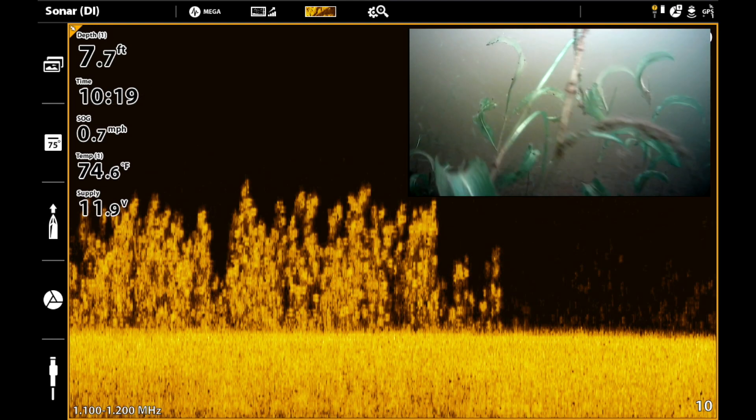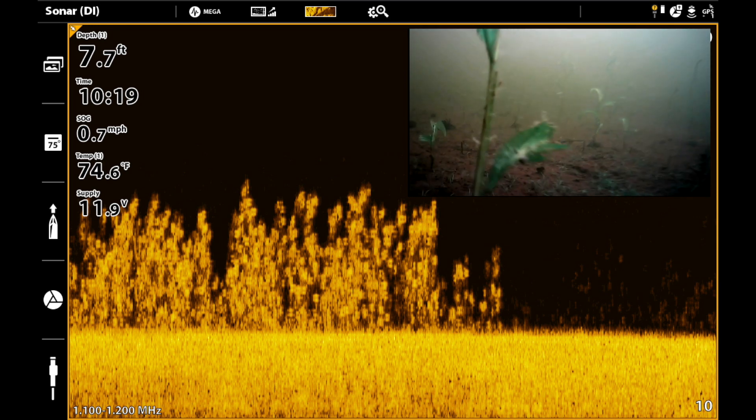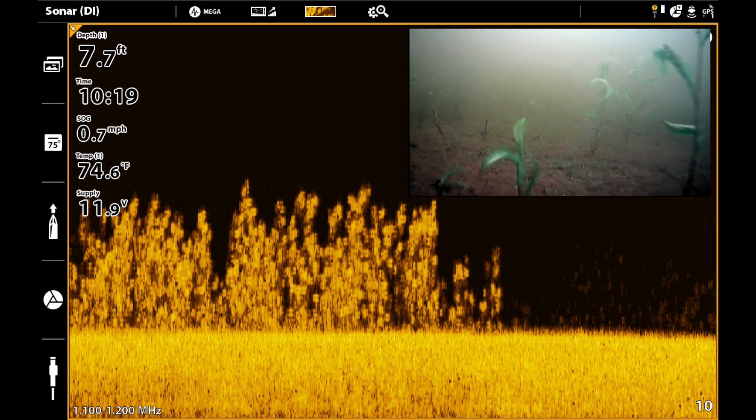On the other hand, let's look at some cabbage with Mega Down Imaging. The ultra-high resolution of Mega Down Imaging shows the stems as well as the leaves, making them easy to identify and target.